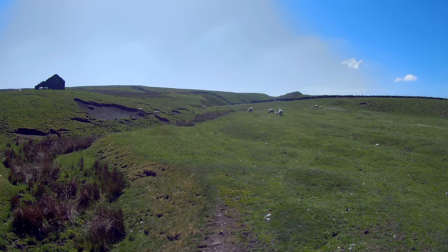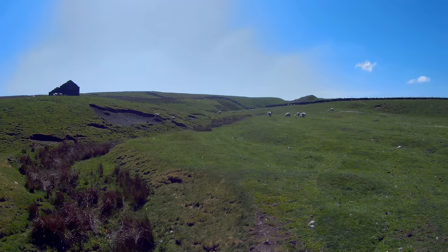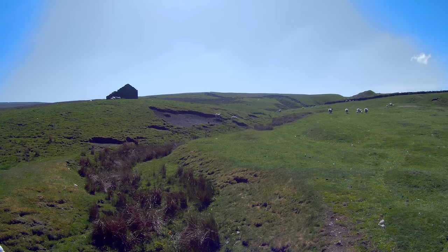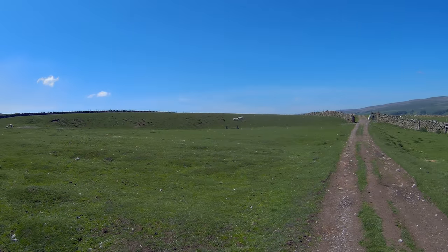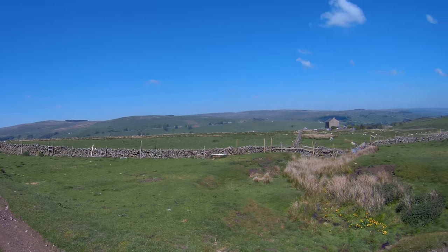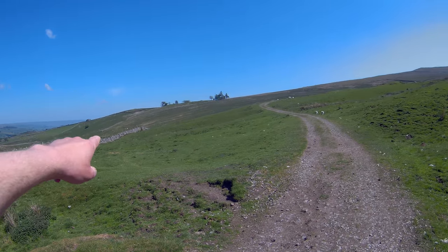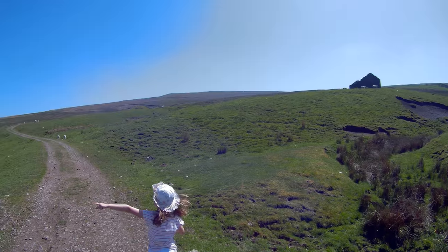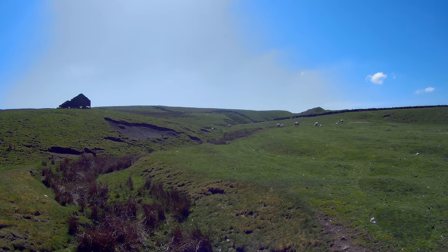I think this here is where the Wellington bomber crashed, in this hush here. On Durham Cow's website it says that the bomber clipped the top of the chimney of that house, and then came in and crashed over there somewhere. It's wonderful here.